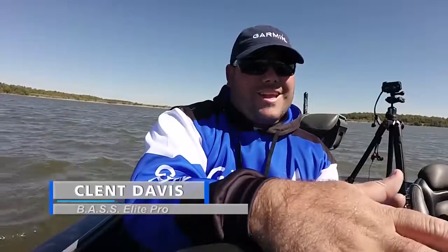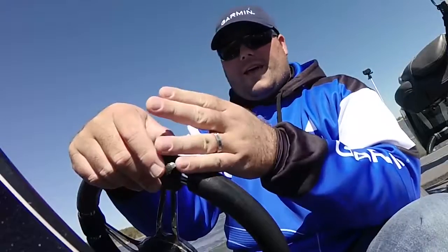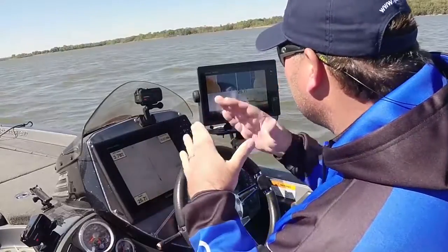Hey guys, I'm Garmin Pro Clint Davis, and Garmin has the coolest thing out on the market right now — it's the Panoptix. It's been a game changer for me. I mean, it saves you so much time.